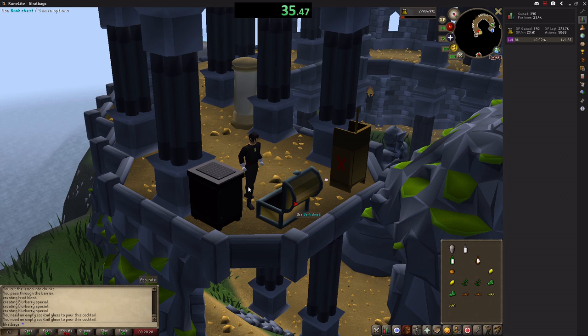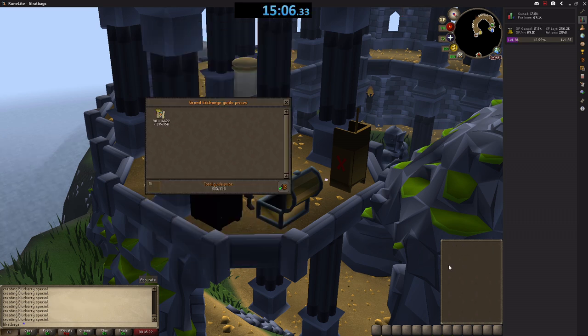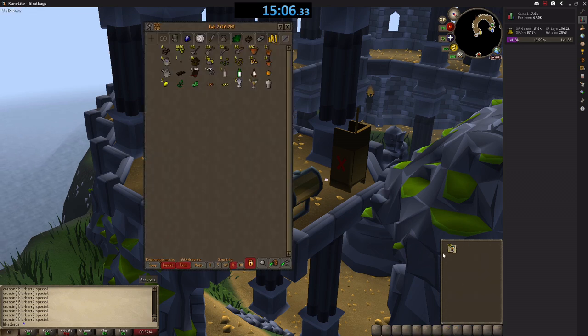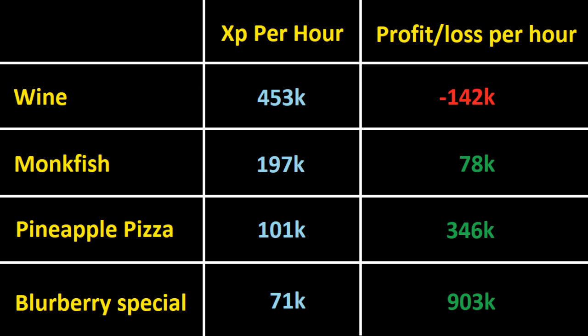They are a bit more time-consuming, so I've only done 100 of these — and I did accidentally drink 2 of them, which is another downside with this method. But I still made quite a lot of money. The 98 drinks are now worth 335,000 GP, and that only took 15 minutes. So over the course of an hour, this method actually makes 903k GP. And you're still getting 71,000 cooking experience per hour. All of a sudden it's not so cut and dry as to whether you go for wines or blueberry specials, because you can make a lot of money and still get reasonable cooking experience.